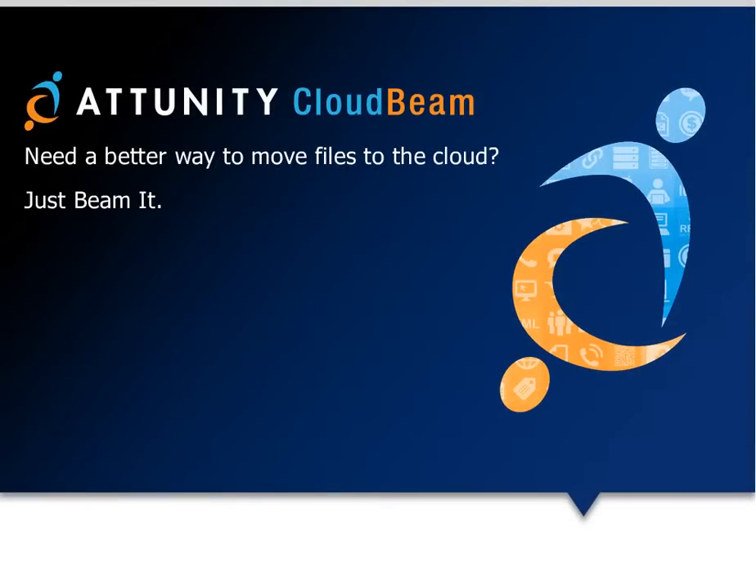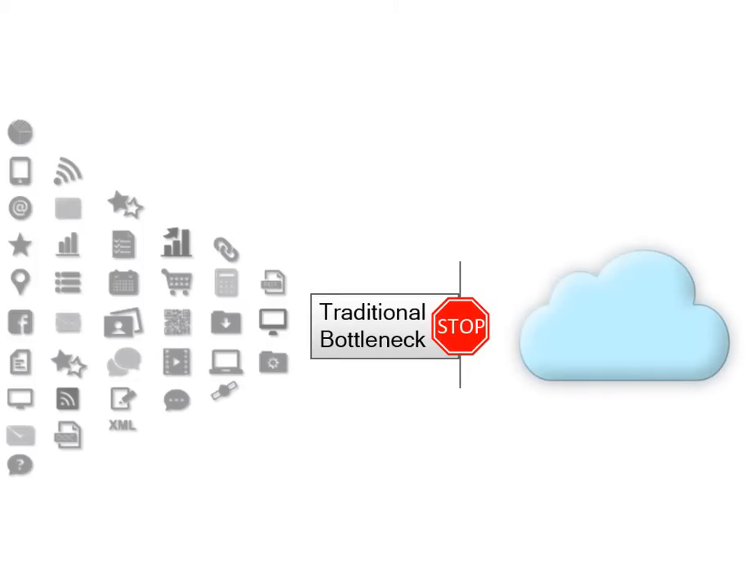As businesses continue to grapple with big data, the emergence of affordable cloud-based storage solutions in recent years has prompted many organizations to rethink their data distribution, backup, and disaster recovery strategies. Yet while organizations look to capitalize on the advantages of cloud-based storage, they still need to overcome the hurdle of moving large amounts of information from their on-premises data centers to the cloud.